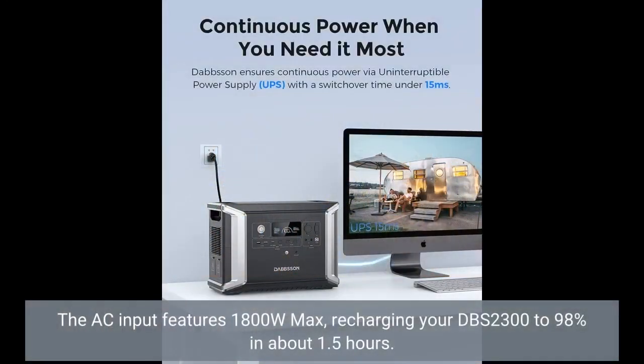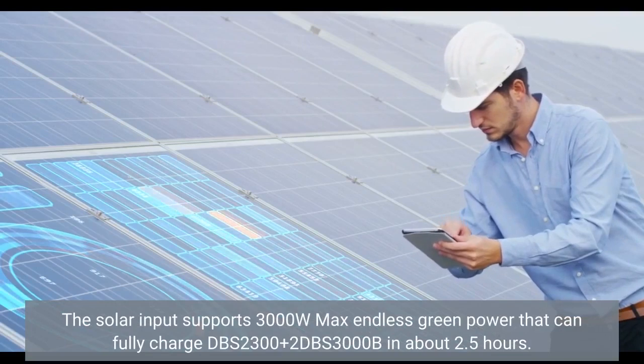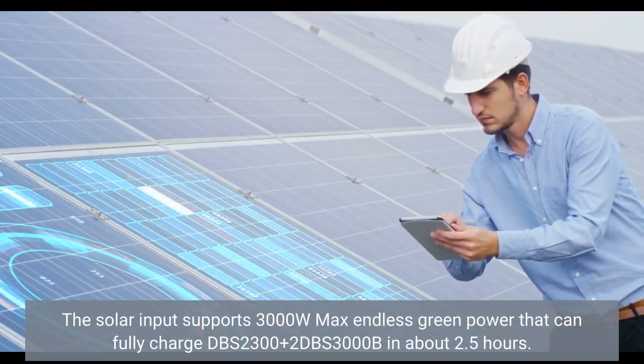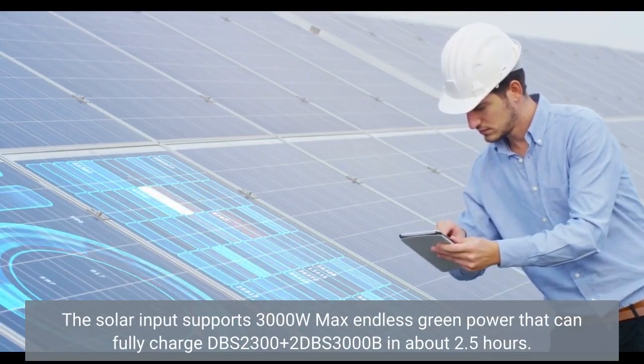The AC input features 1800W max, recharging your DBS 2300 to 98% in about 1.5 hours. The solar input supports 3000W max — endless green power that can fully charge the DBS 2300 plus 2 DBS 3000B batteries in about 2.5 hours.